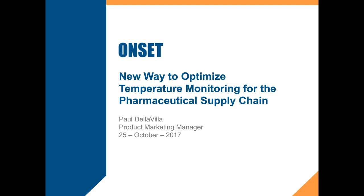Welcome everyone to today's webinar. We're focusing on a new way to optimize temperature monitoring for the pharmaceutical supply chain, brought to you by Onset and PharmaLogisticsIQ. I'm your host, Janice Henry, editor of PharmaLogisticsIQ.